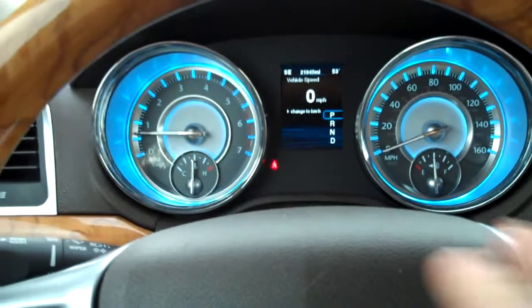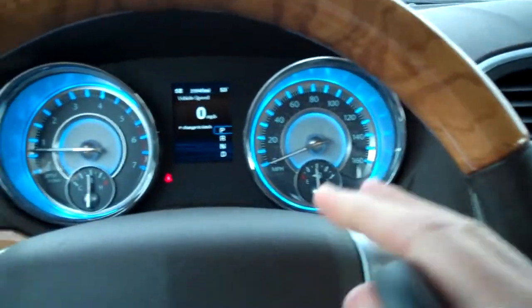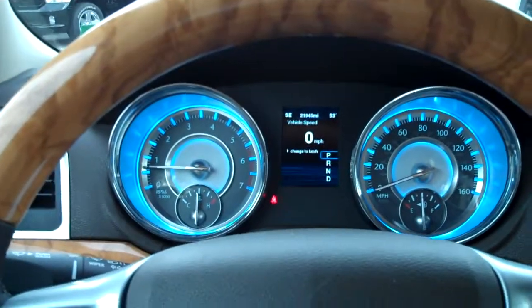About 22,000 miles on this. You can see the look of this dashboard — it's just fantastic. It's got a light blue backlighting, easy on the eyes, easy to read what's going on.